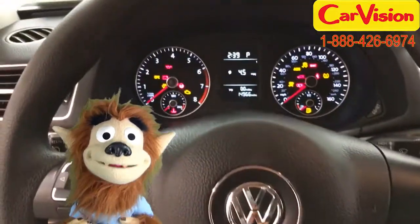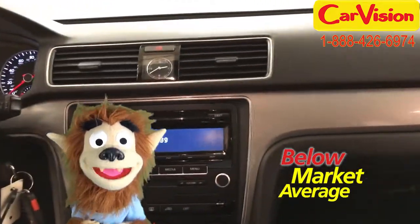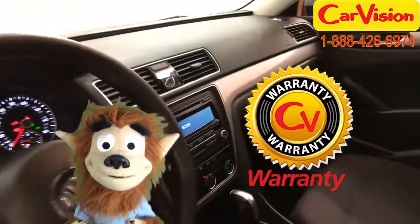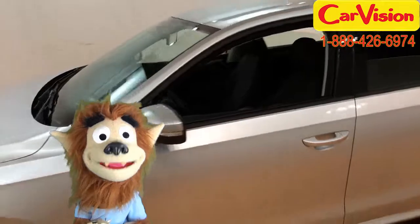At caravision.com we offer below market average pricing and a quick and easy approval process with customizable warranties. Call now to book your test ride, or go to our website to find out more.